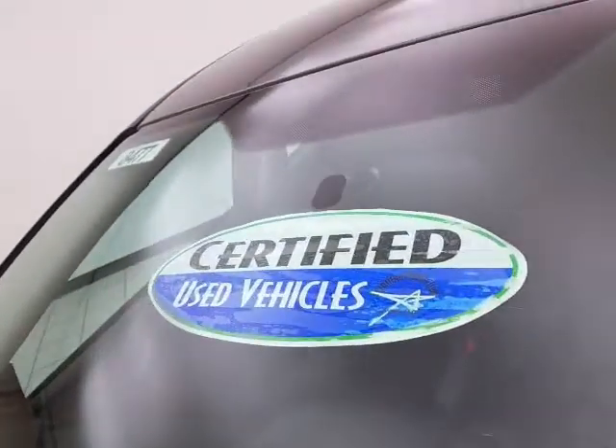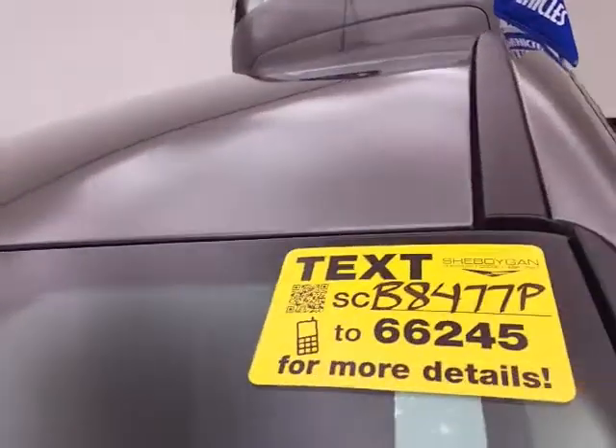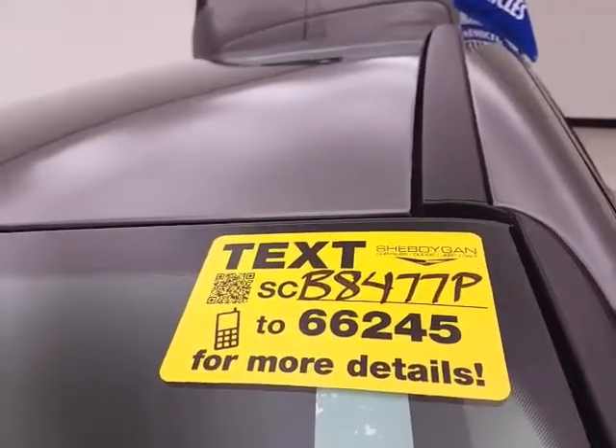Don't forget about that certified warranty protecting your investment. For more, please go to cheboyganauto.com or text CB8477P to 66245.